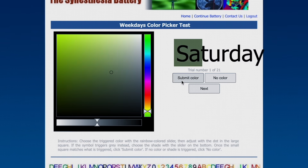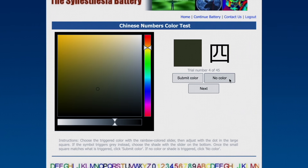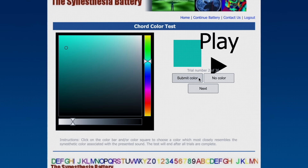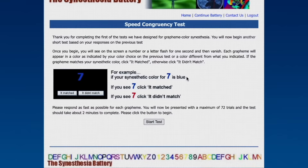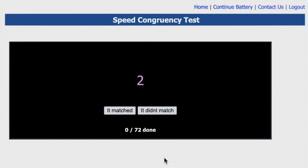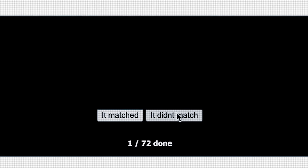This colour picker test also exists for days of the week, calendar months, Chinese numerals, musical notes, musical chords and instruments. The next test is even harder. It flashes the symbol up in a random colour and I have to quickly answer whether that matched my mental colour or not. It is called the speed congruency test.